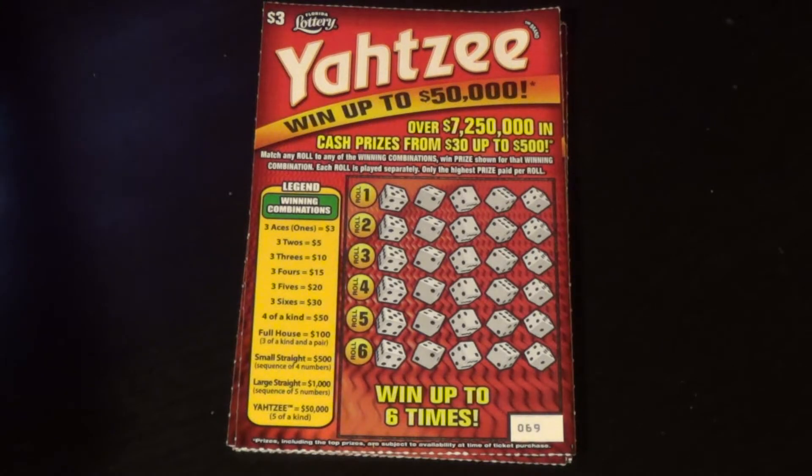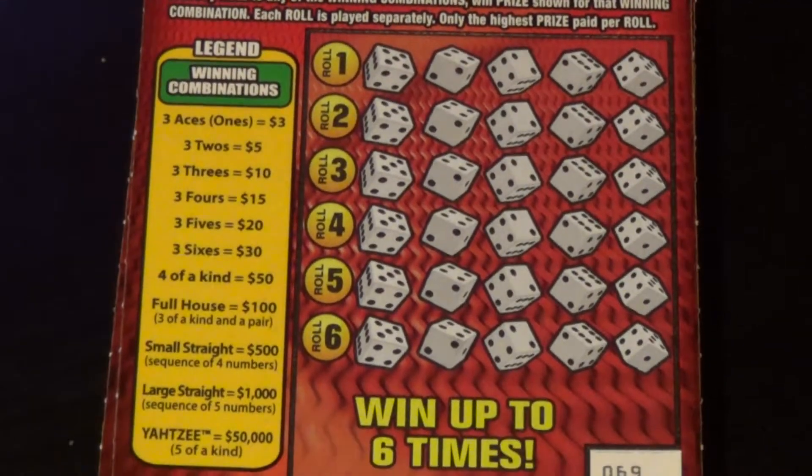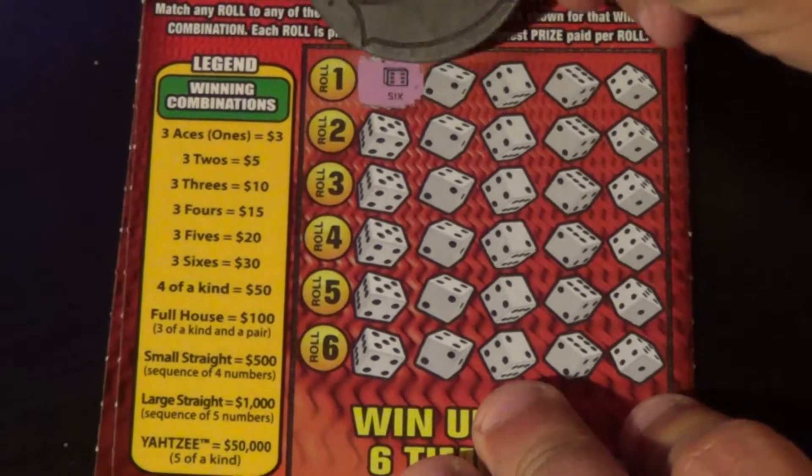Scratchers on Saturday — Scratchers on another day is 46. I've got four of the $3 Yahtzees here. All we need to do to win is make a winning dice combination — three of a kind or better will do. I've got tickets 69 to 72, and let's see how we do on this first one.